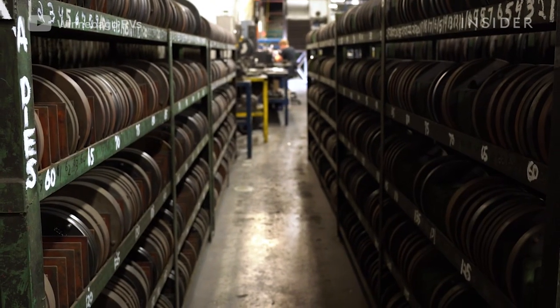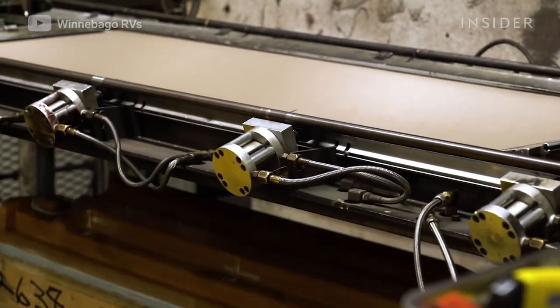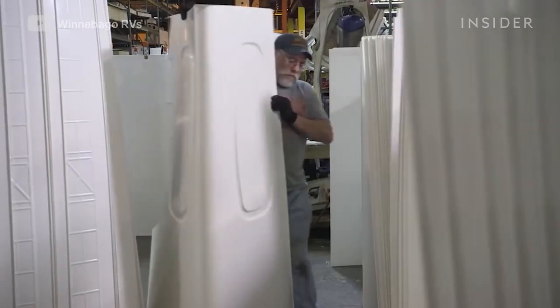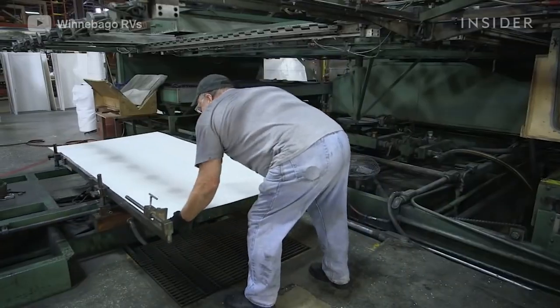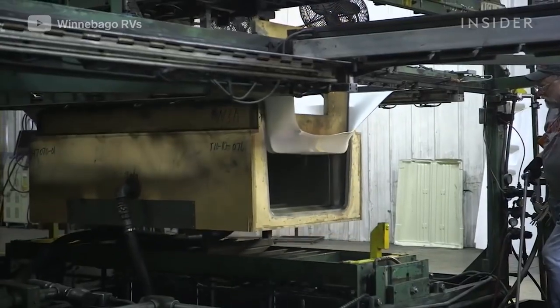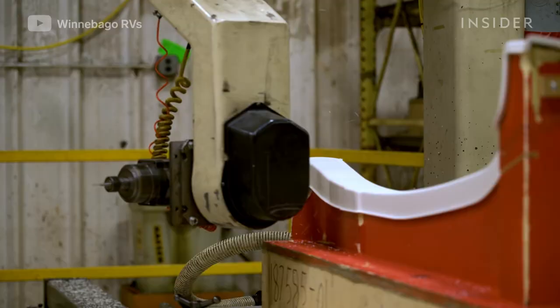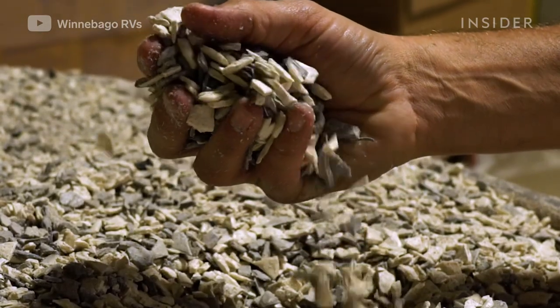Just like its metals process, Winnebago has a separate building for making plastic components like shower stalls, dashboards, and bumpers. In a process called thermoforming, one-inch-thick plastic sheets are heated to a malleable temperature, then vacuum sealed over a mold. Once they cool and parts can be cut, the extra scraps are ground up.